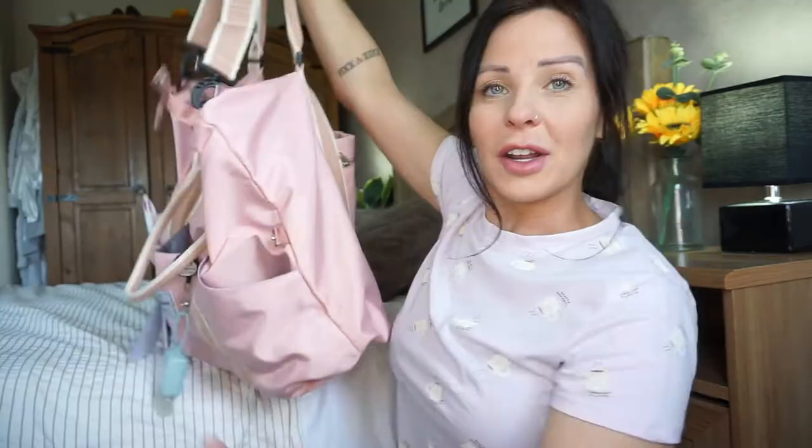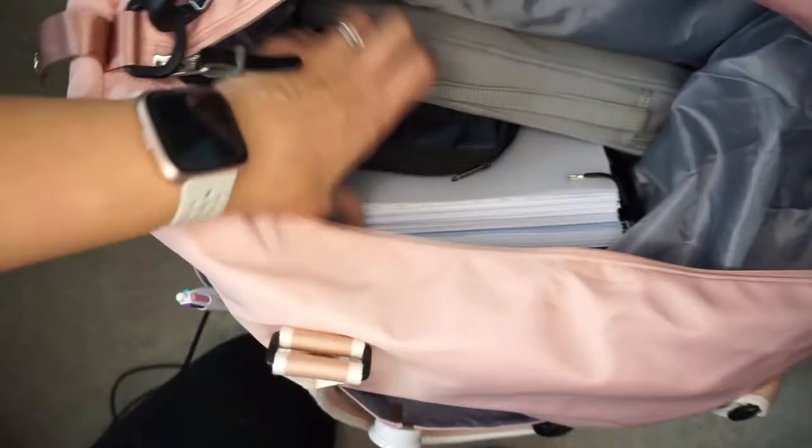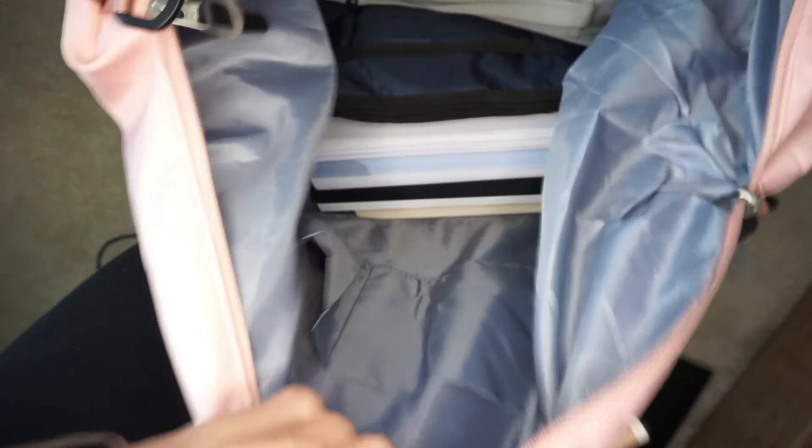Let me go into the main pockets. Inside the bag you can't really tell on camera but it is huge. Just to give you an idea, it's got all of these books in, BP cuffs, my stethoscope bag — I'll get them all out in a minute for you. It still has a hell of a lot of room and I'll be able to fit my lunch bag in here, more books — it is just massive.